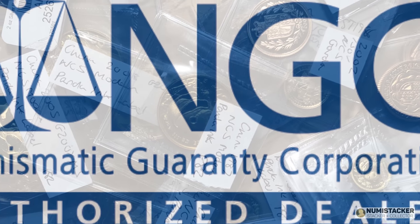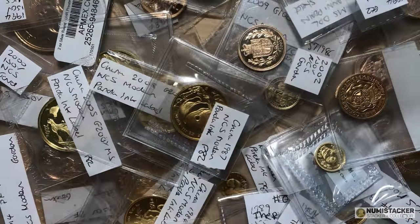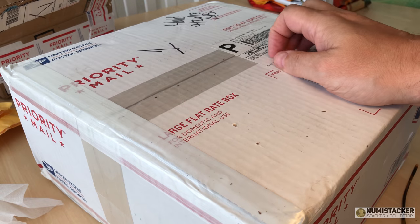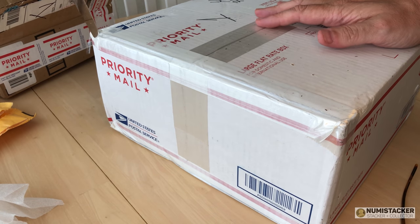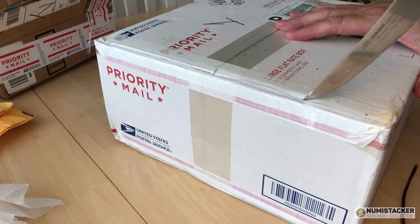Hey guys, it's Nimi back here with you for part two of the 'something sporty and something fishy' set of videos. This is just to remind you of two pickups of mine. In the last video you saw the something sporty, and now it's the turn of the something fishy.